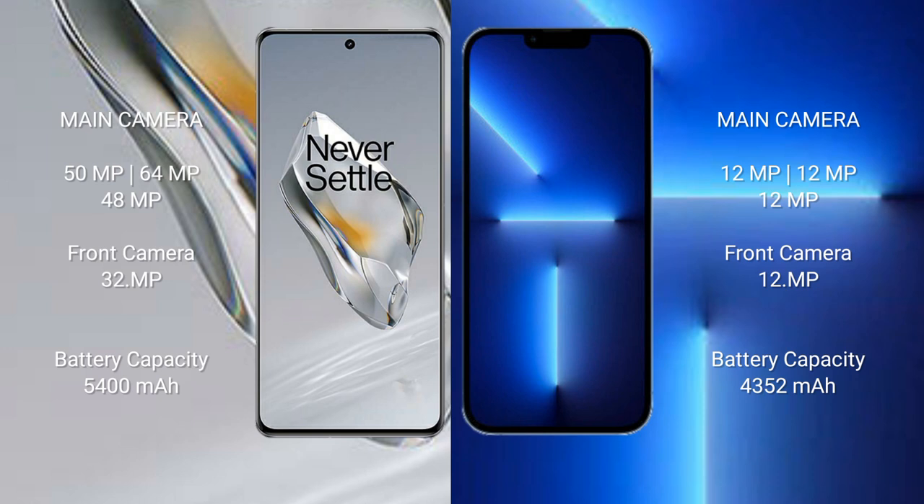OnePlus 12 has a 5400mAh battery with 100W fast charging support. iPhone 13 Pro Max has a 4300mAh battery with 30W fast charging support.